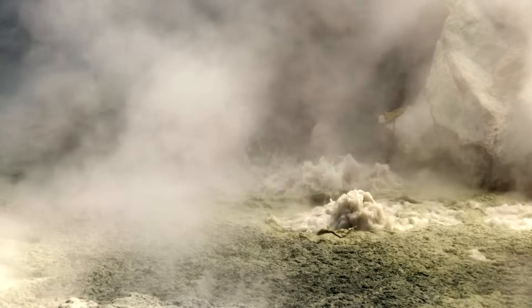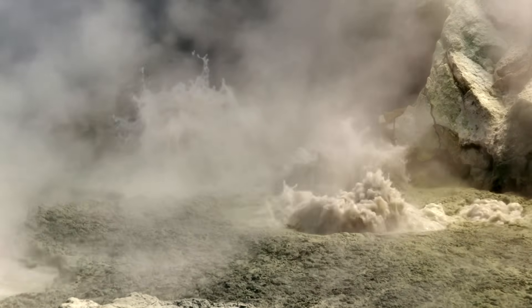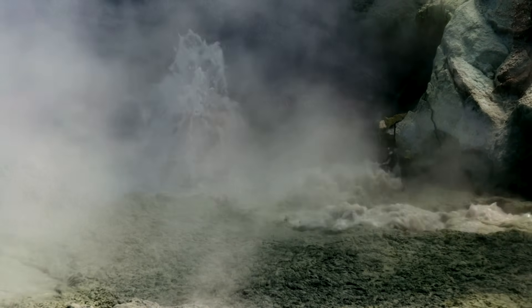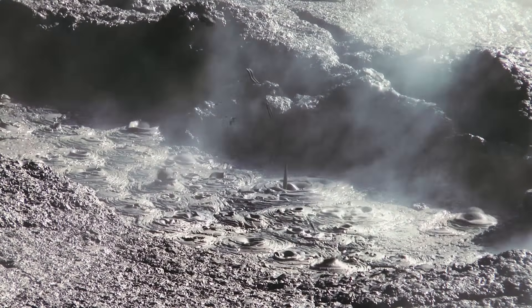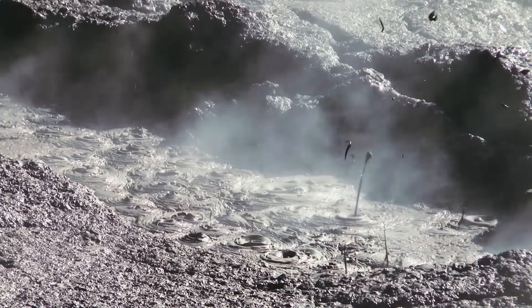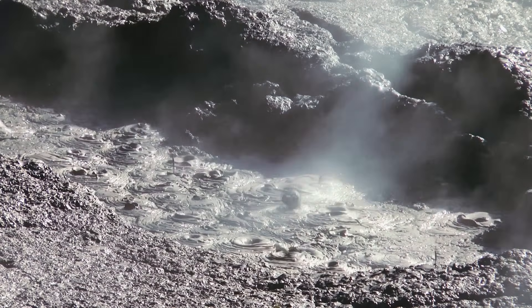So the next time you go to an active volcano, ask yourself: should I risk my life for a few selfies, or should I just appreciate it from afar? The choice is ultimately yours. No one can predict these events. We can somewhat predict magma rising, but we can't predict phreatic events as of yet. They aren't directly associated with magma — they're steam-driven explosions and they're random.